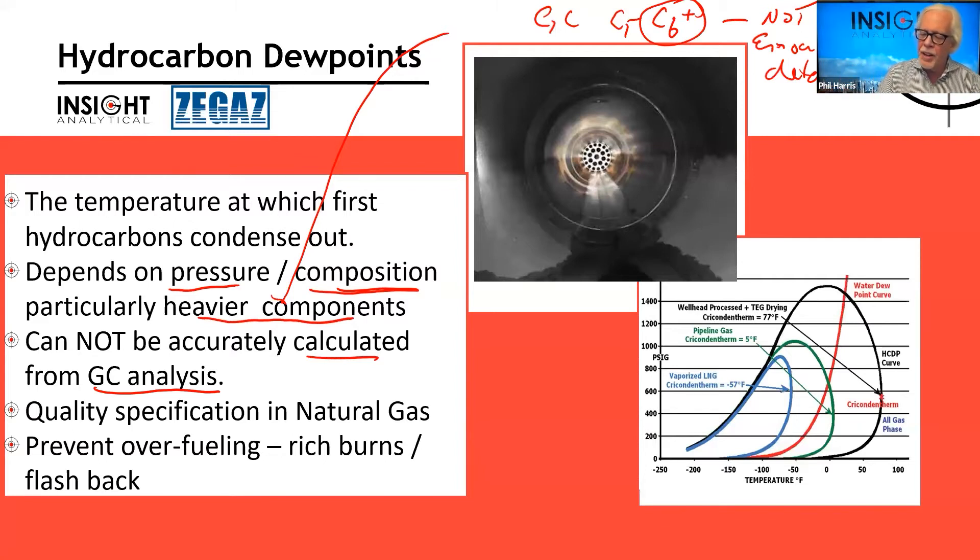Liquid pooling in pipelines occurs because the temperature has gotten so low, or the pressure so high, that we've moved into the two-phase region. On feed lines coming into a plant's inlet separator, it's often like wellhead gas — in two-phase flow with slugs of liquids coming over, hence inlet slug catchers. The hydrocarbon dewpoint is also an important quality specification for how it affects the things that are going to burn that fuel.